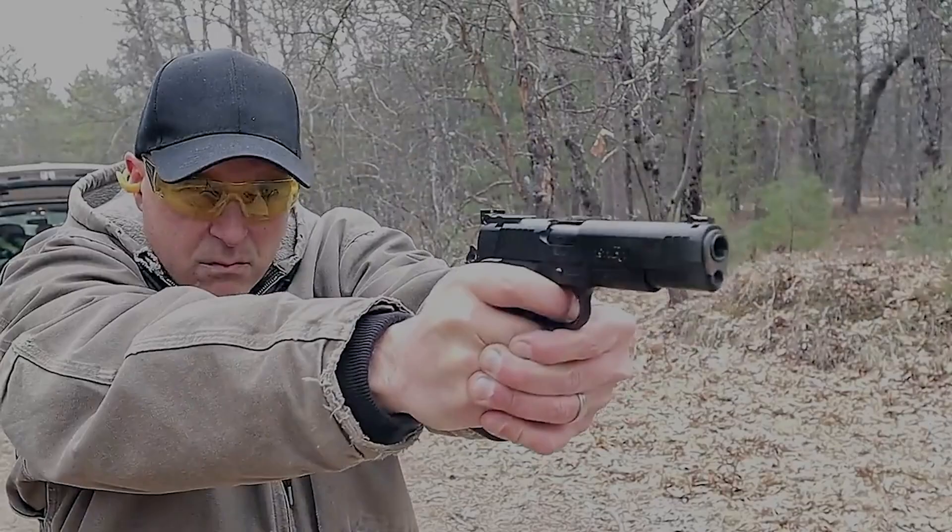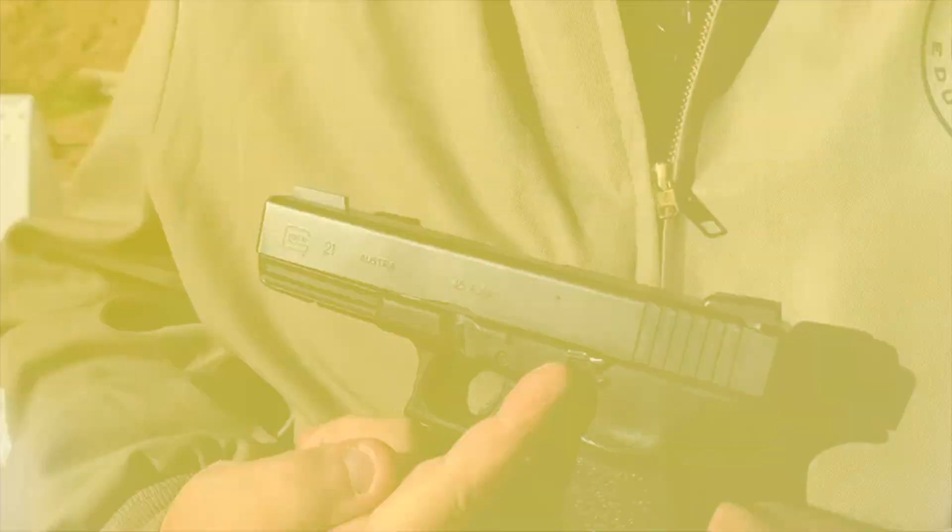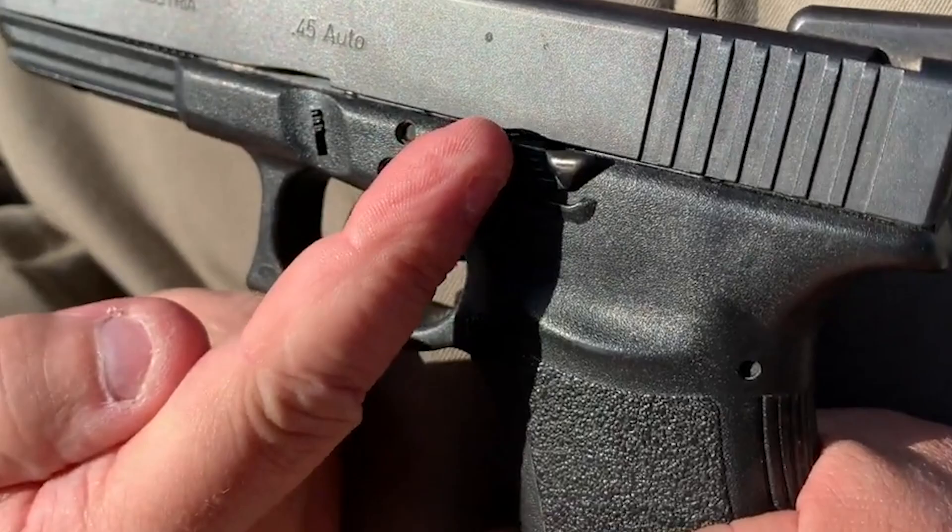Number 7: Glock G21 Gen 4. Today's list won't be complete without including the Glock 21 Gen 4. It's long-lasting, reliable, and accurate. In short, this is a handgun that suits both military and civilians well. This handgun may not look as stunning as the other .45 ACP pistols, but it still does its job and it does it well.